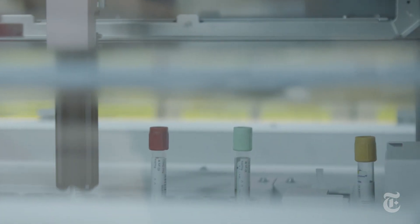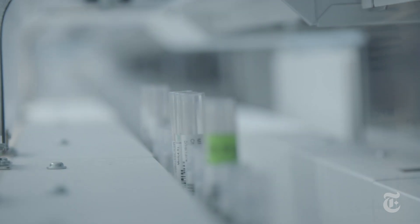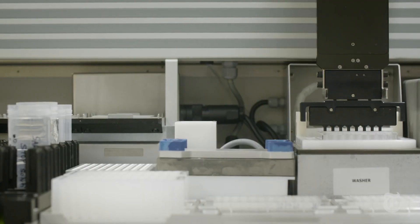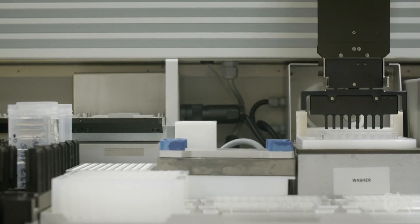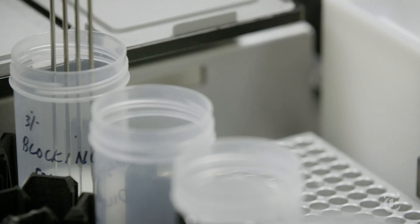These are samples from the people we just met, including Heidi and Jim Sheet. Here, they'll be spun to separate blood cells from plasma. Next, that plasma is taken to a different lab on campus for analysis. You can see the robot is precisely putting in the right amount of each sample into the wells of the plate.